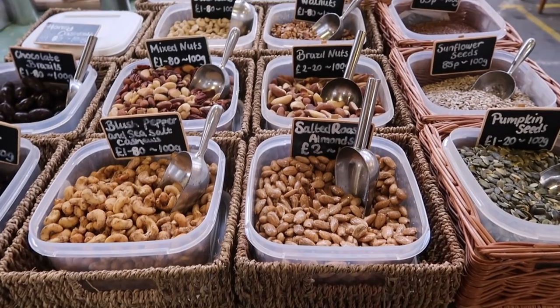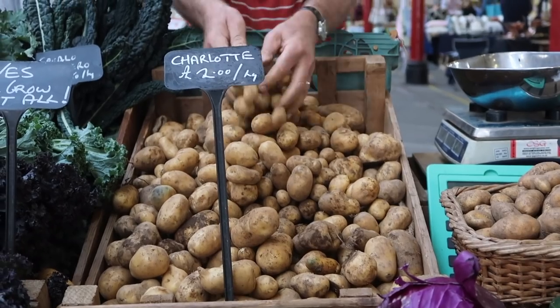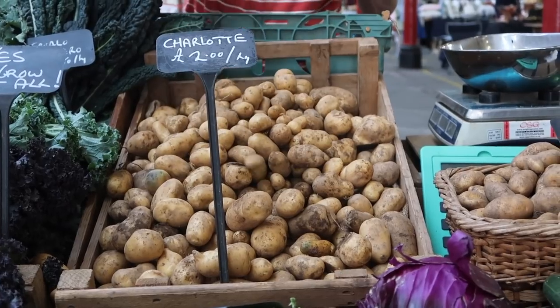Tip number three is to make things from scratch rather than buying pre-packaged foods. Premade foods usually come in plastic packaging, but if you buy the ingredients loose and make it yourself, it's completely zero waste.